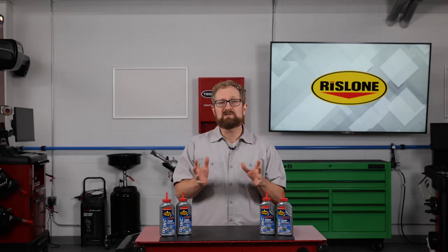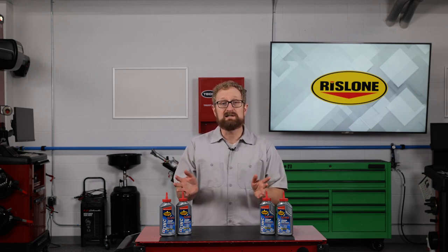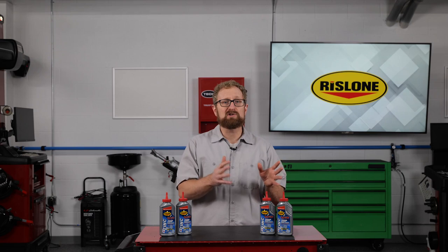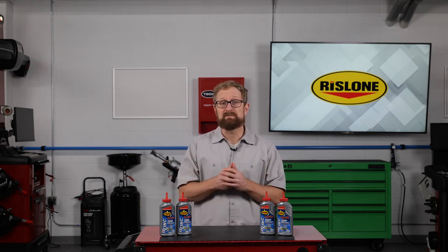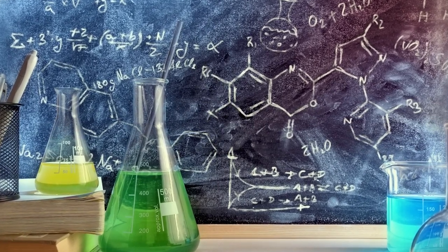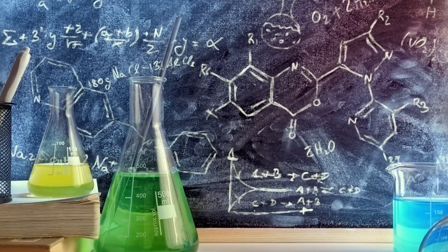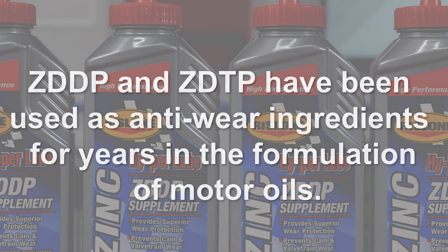When we talk about zinc in engine oil, we're really talking about zinc dialkyl dithiophosphates, or ZDDP. Zinc can also refer to zinc dithiophosphate, or ZDTP. Trying to explain the differences between ZDDP and ZDTP could easily turn into an advanced chemistry lesson, but the important thing to know is that both ZDDP and ZDTP have been used as anti-wear ingredients for many years in the formulation of motor oils.